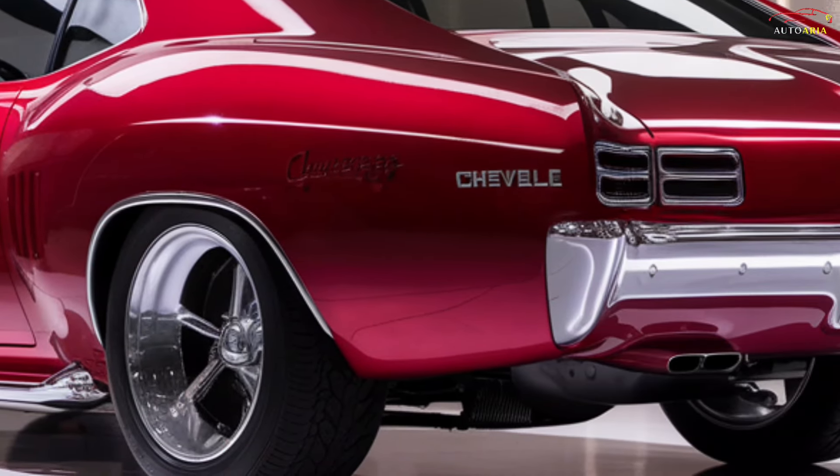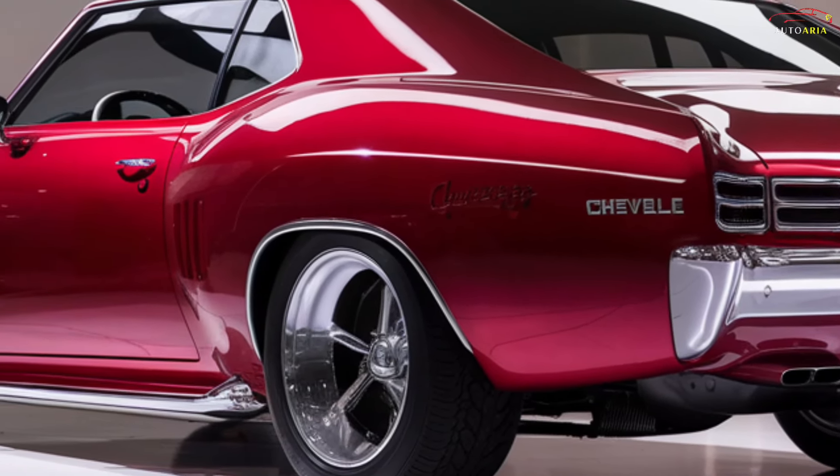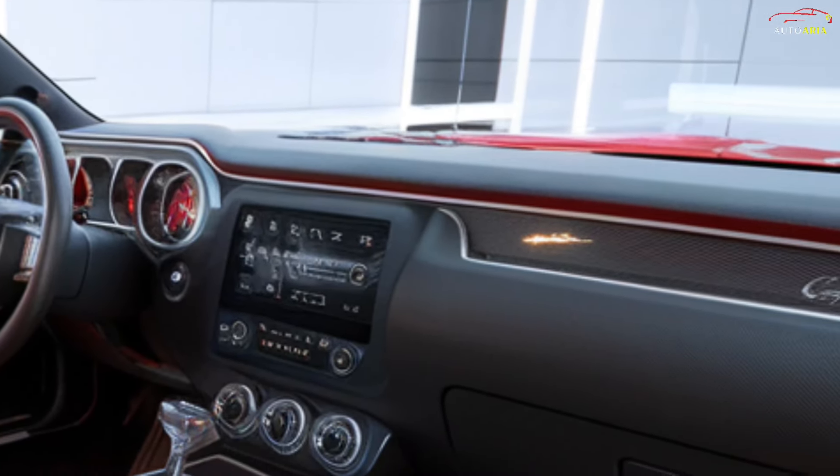At the rear, you'll find a modern interpretation of the classic square taillights and a wide diffuser. The car's body has been aerodynamically optimized to enhance stability at high speeds and improve fuel efficiency.